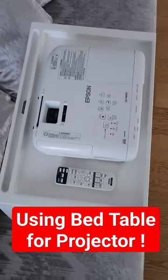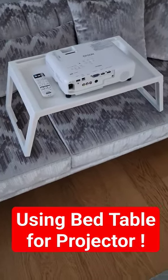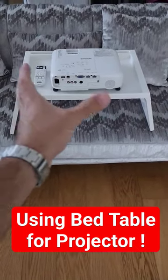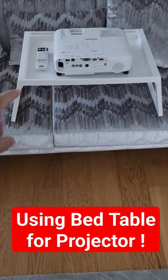It can handle pretty much probably 78 kilo, 40 centimeter size, high-end projectors too. So you probably wouldn't be using the biggest projector on it, but it can handle pretty much every projector out there. And it's foldable.